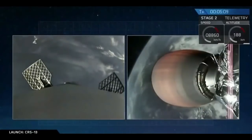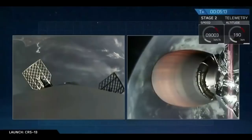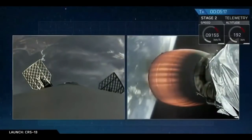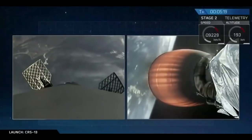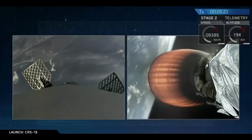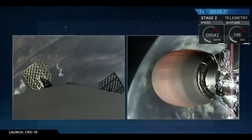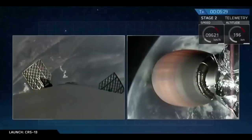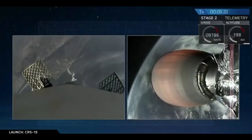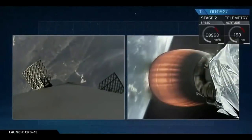We have a total of three burns that the first stage will perform. You've already seen the boostback burn. We're getting ready for the re-entry burn, and that's to slow it down. And then finally the landing burn. We're about 30 seconds away from that re-entry. You can actually see the edge of Cape Canaveral on the screen on the left-hand side. As we get closer and closer to the ground, we should be able to get continuous video all the way down towards touching down on that pad. Daytime launch — can't get any better than that. Gorgeous shots.